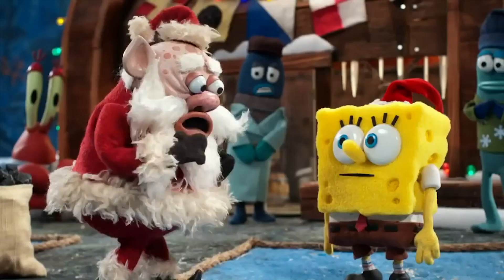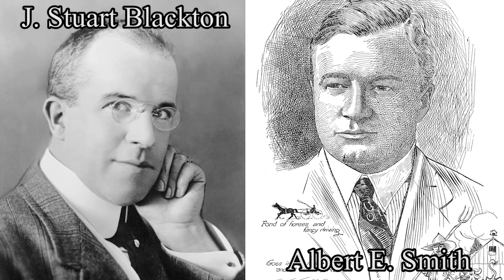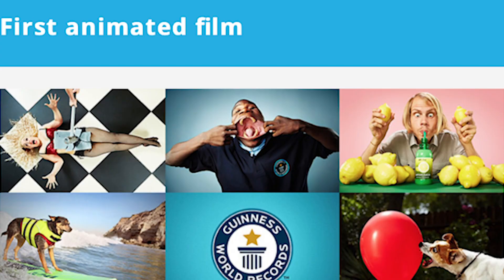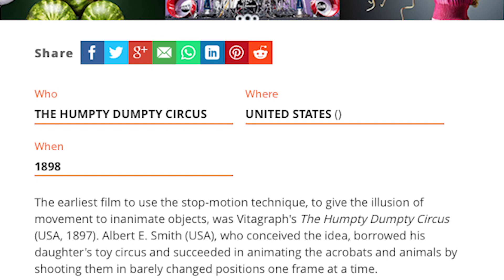If you want to know the very beginning of stop-motion, you have to go way back in history. According to my research, the very first stop-motion animated film was in 1897, titled The Humpty Dumpty Circus. This film was made by Jay Stewart Blackton and Albert E. Smith by moving their daughter's circus toy set one frame at a time. Sadly, this film is lost media — no footage of it survives. However, Guinness credits it as the very first animated film of all time, which is insane to wrap your head around, but it's even sadder that it's lost.